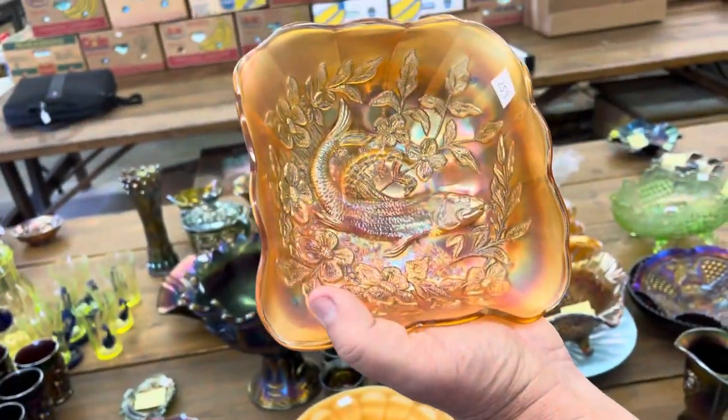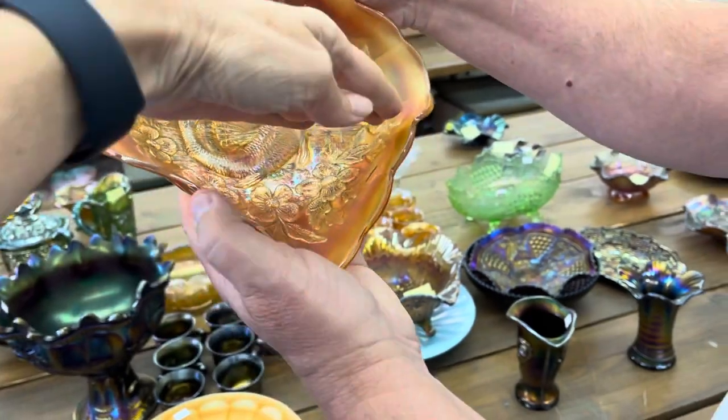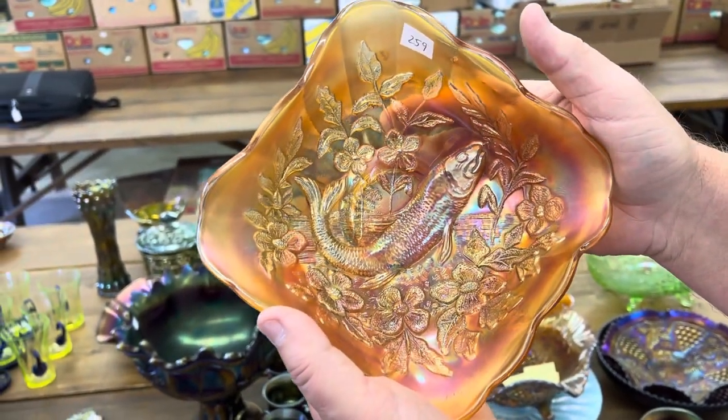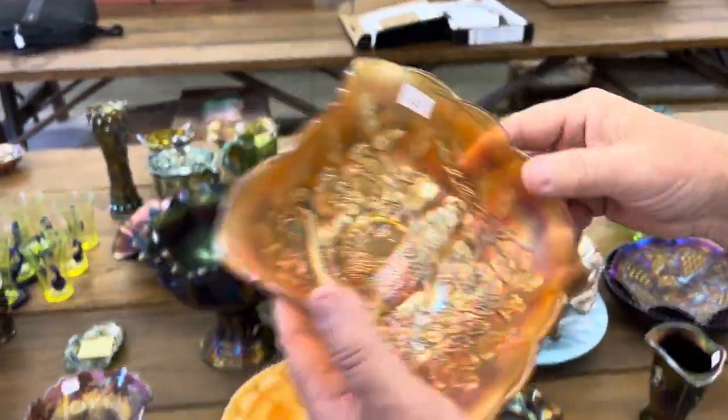Here's a Millersburg trout and fly square-shaped bowl. I would call it diamond, because — yeah, you're right, it is a diamond. There's the stream or the land or whatever, and it's in marigold. A good diamond.